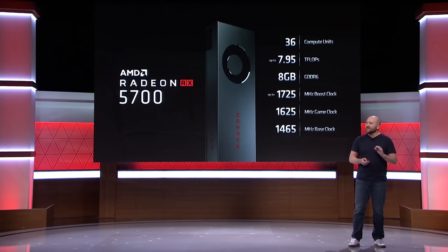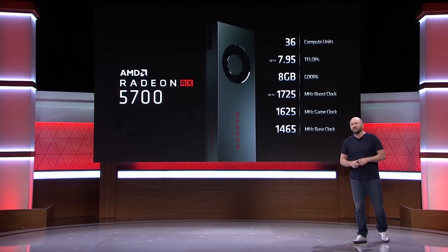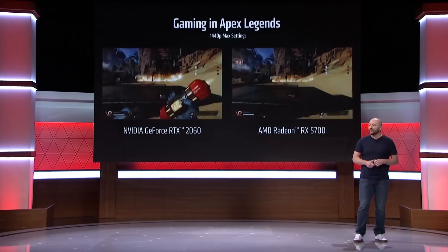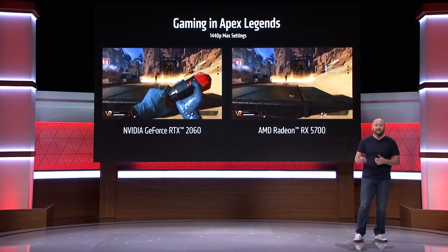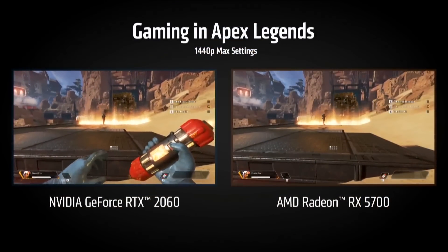The RX 5700 will come with 36 compute units — only four less than its bigger sibling — and up to 7.9 teraflops. It also features 8GB of GDDR6 and will boost up to 1725MHz from a 1465MHz base clock. That one will set you back $379 on July 7th when both cards launch.